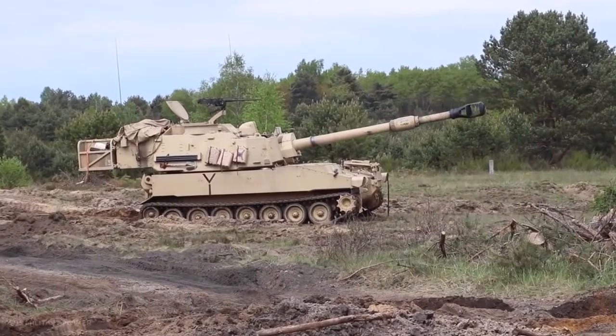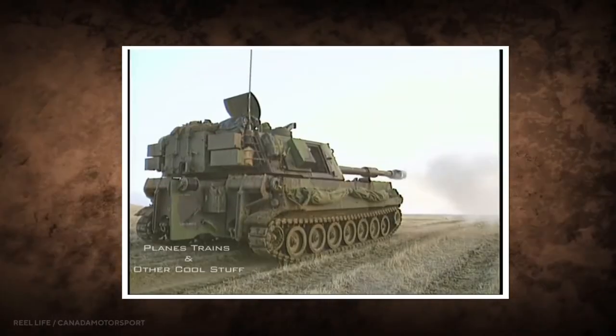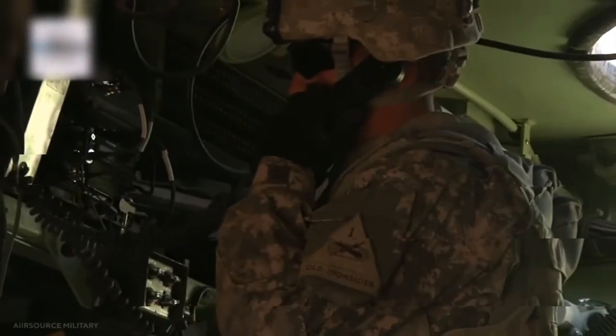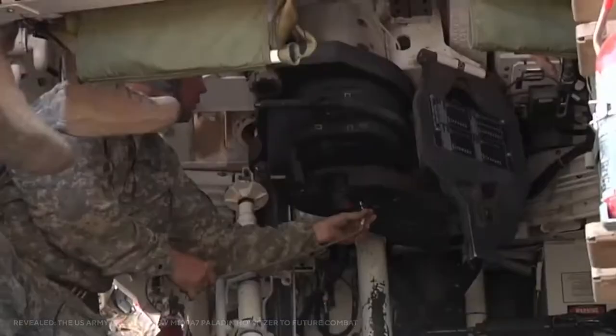The PIM will feature a new chassis, engine, transmission, suspension, and steering system, as well as an updated electric ramming system, while the self-propelled howitzer's weapon will remain unmodified. Over the years, a range of M109 variants have been produced.